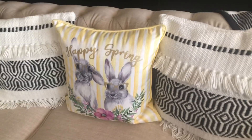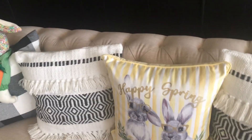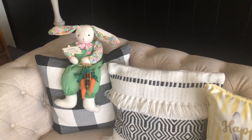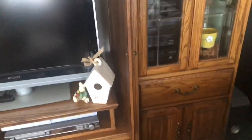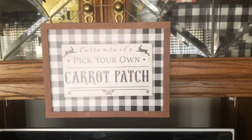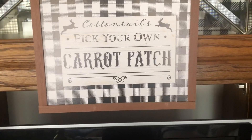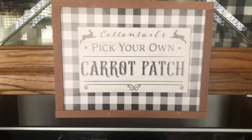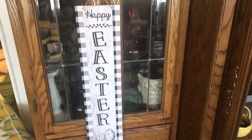Down on the couch I have a happy spring bunny pillow with a little bunny sitting on one of the pillows. Over on the entertainment center we have little bunnies, and I got this sign at the Dollar Tree — 'Cotton Tails, Pick Your Own Carrot Patch.' It's buffalo check, so it was a must-have. And another buffalo check sign I got at the Dollar Tree: Happy Easter.